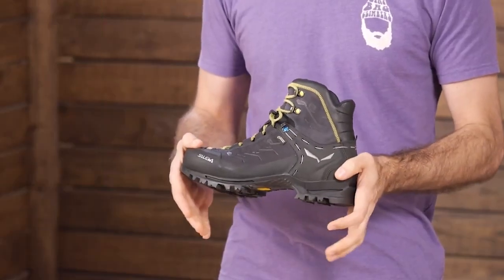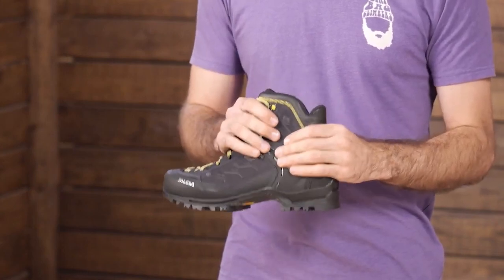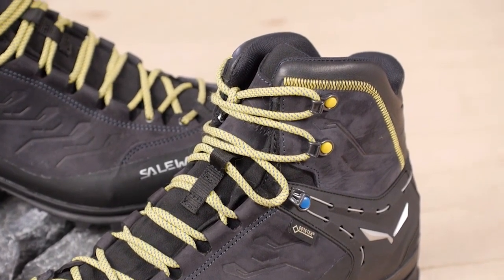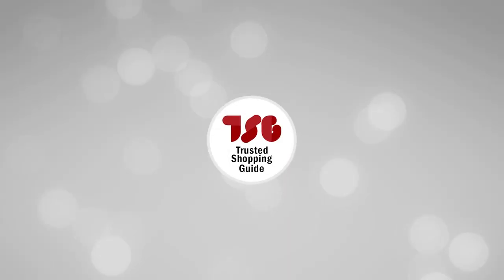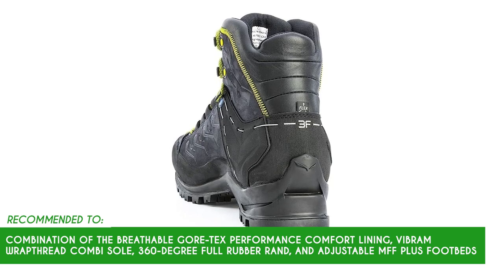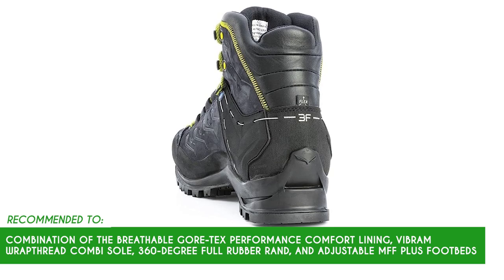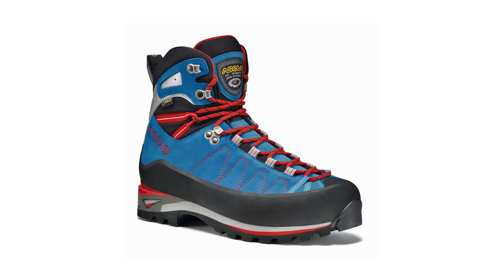Due to their durable and feature-packed construction, the Rapace GTX Boots might be slightly heavier compared to lighter hiking or approach boots. For those seeking faster and more agile movements during alpine approaches or less technical climbs, the weight of the boots could be a consideration. The team recommends this for anyone looking for boots with a combination of breathable Gore-Tex Performance Comfort Lining, Vibram Wrap Thread Combisole, 360-degree full rubber rand, and adjustable MFF Plus footbeds for a truly exceptional mountaineering experience.